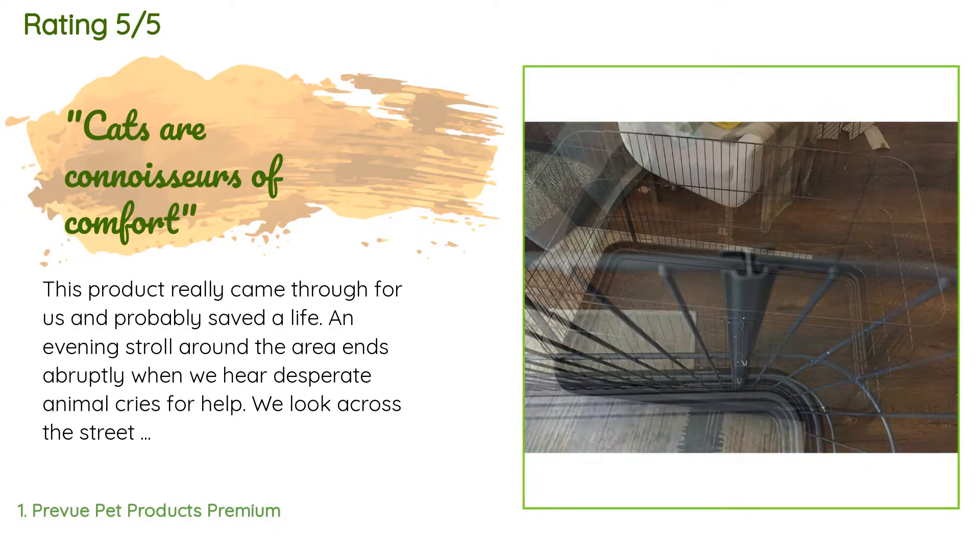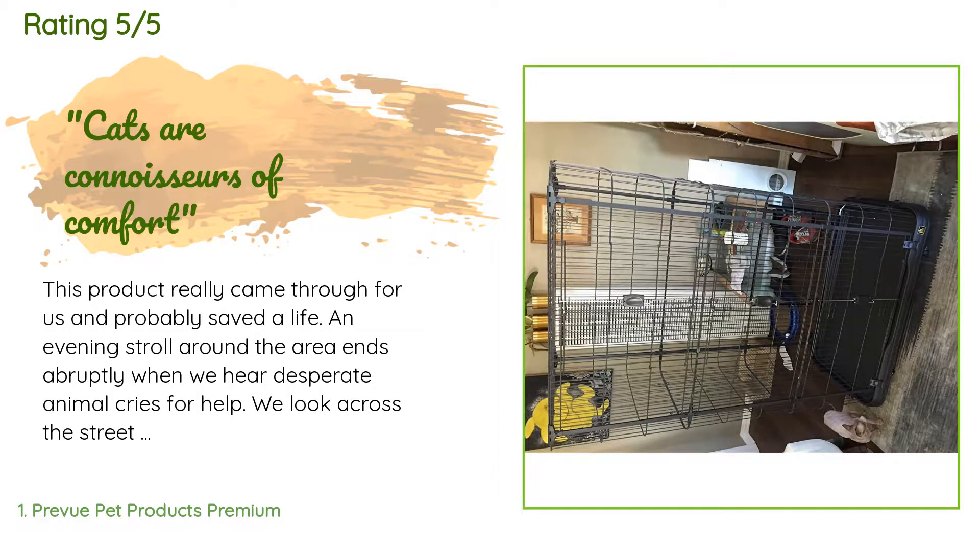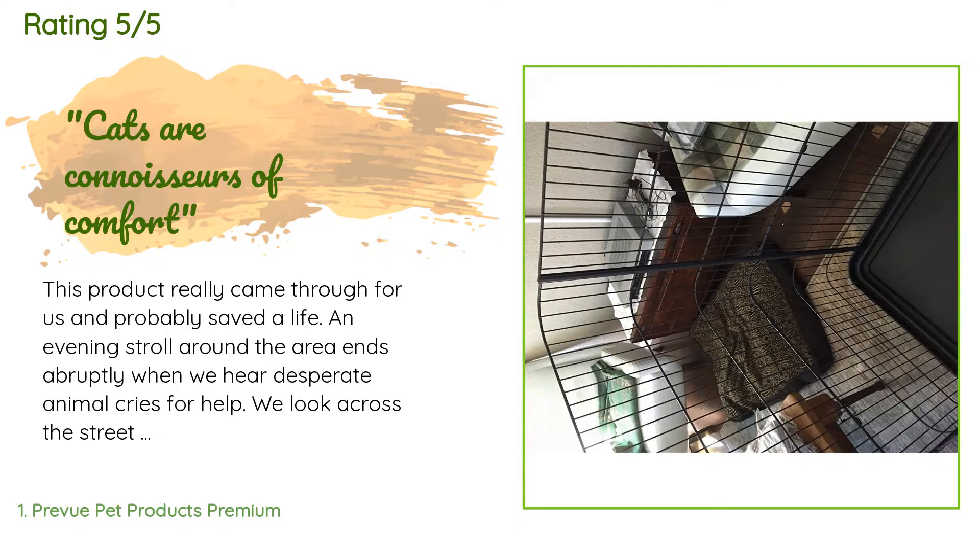A customer said this product really came through for us and probably saved a life. An evening stroll around the area ends abruptly when we hear desperate animal cries for help. We look across the street by the highway and see this pathetic little kitten curled up shaking as cars are whizzing by. As soon as I crossed the street, this filthy fluff ball ran over to me screaming for help, so I scooped him up and brought him back over to the other side.